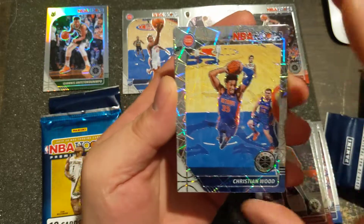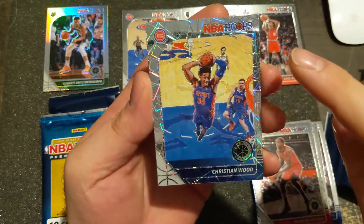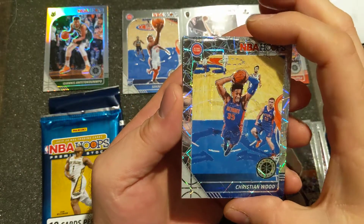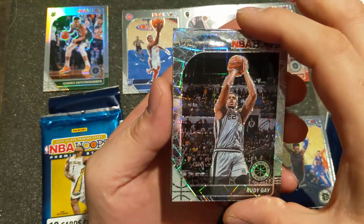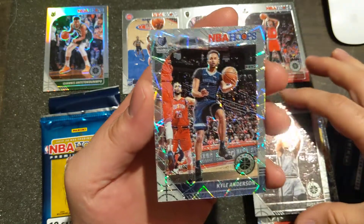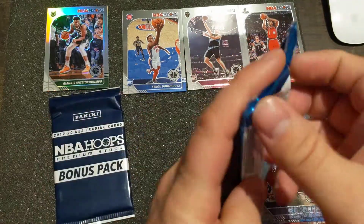We have a Walmart that is one item per person per day - that's it, one. A lot of the Targets are anywhere from four to six, or one of each SKU as long as it's available, so you could get six or seven products at that point. Christian Wood, Rudy Gay, and Kyle Anderson - not the right guy and not a rookie.